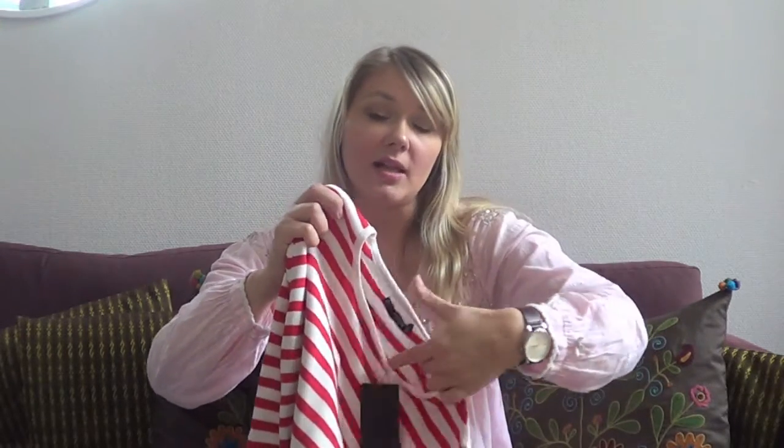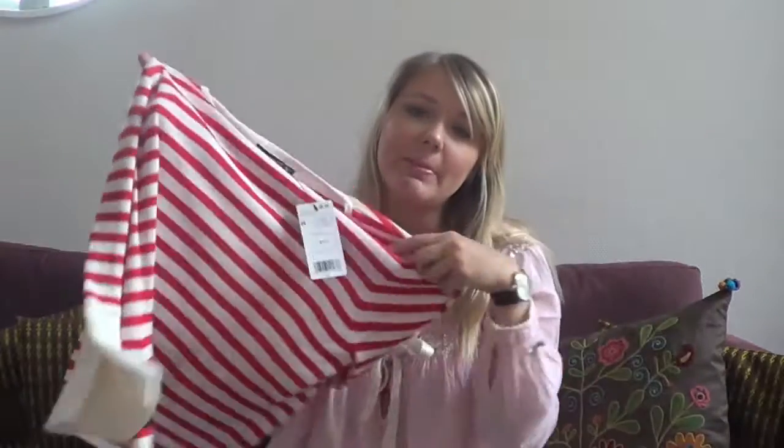I didn't shop that much, but I always think it's fun to do haul videos and watch them, so I wanted to do one anyway, even though I don't have that much to show you. We went to Palma for the day because we were staying in Alcudia — the bus ride took about an hour. I did not buy as much as I thought I would.